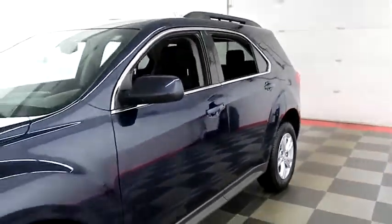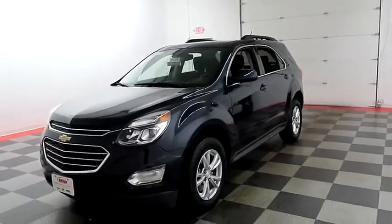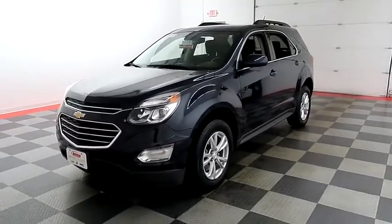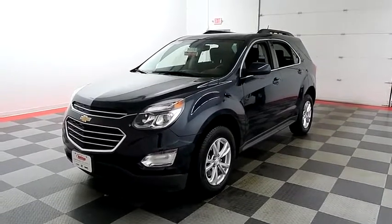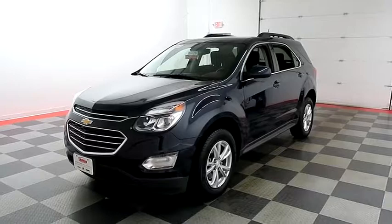I shoot videos today because I want to make sure whether you're coming from near or far, you can see this Equinox on HolidayAutomotive.com. That's where you'll schedule your test drive and get a free vehicle history report provided by AutoCheck.